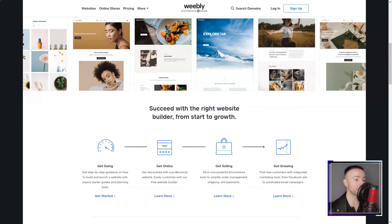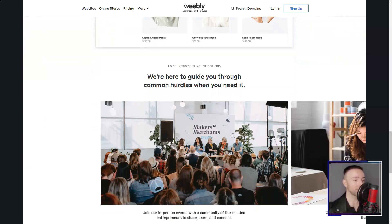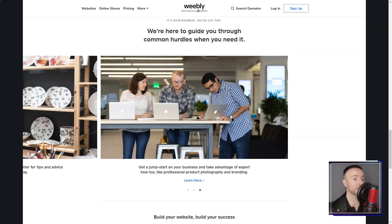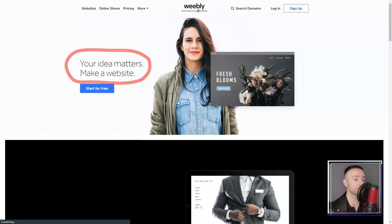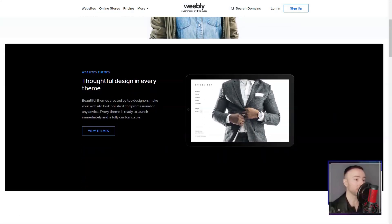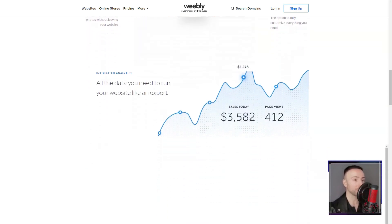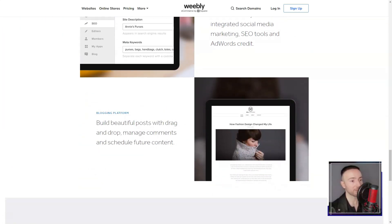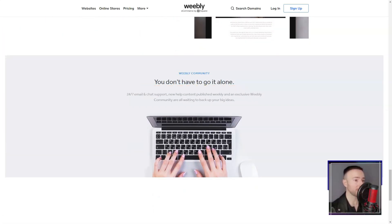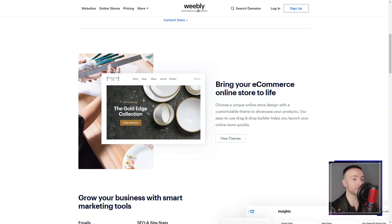Weebly. Imagine stumbling upon a tool that promises to effortlessly turn your abstract website ideas into reality, even if you're not a tech wizard. That's precisely what happened to me when I discovered Weebly, a platform that's revolutionized my online experience. It was a normal evening when a friend mentioned Weebly, piquing my interest. I thought, another website builder — what's the big deal? But then I gave it a whirl, and boy, was I blown away.